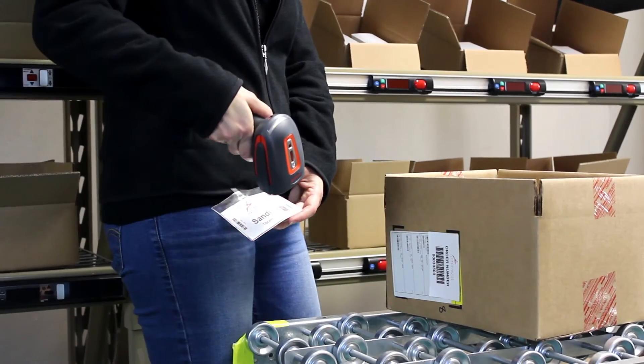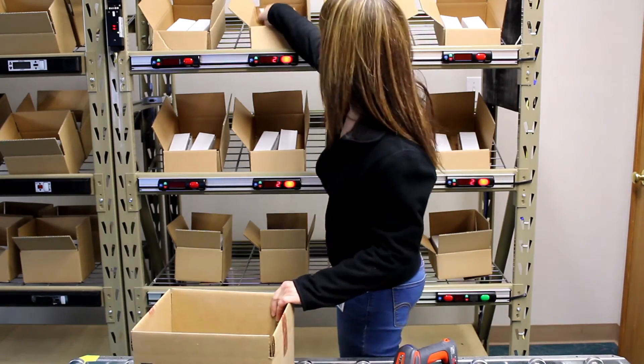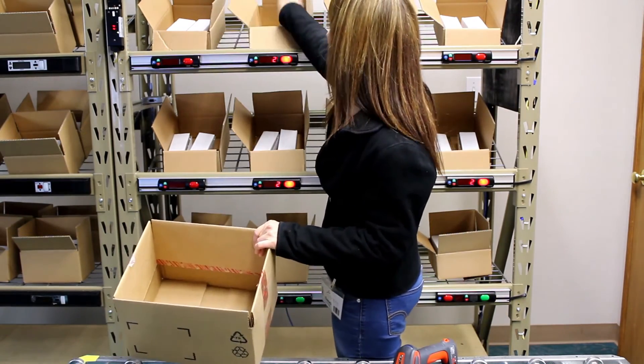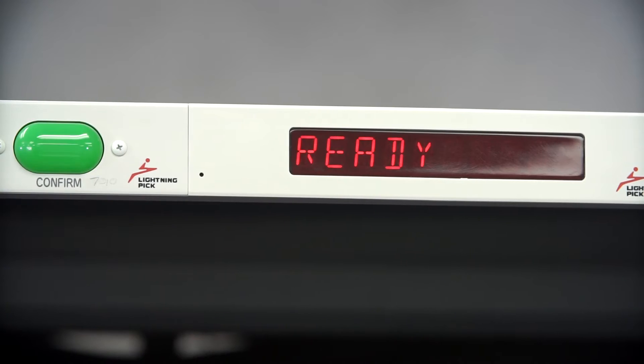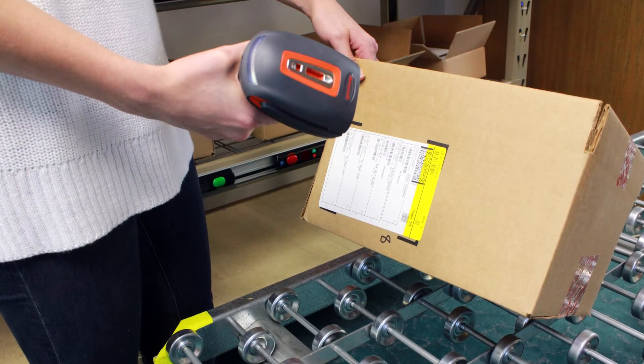Integrated RF technology lets pickers communicate with our system to launch order picking sequences, check active order numbers, check box contents, scan a SKU for a lot number, and much more. At Lightning Pick, we call them Attention Barcodes.